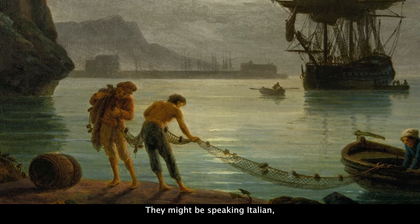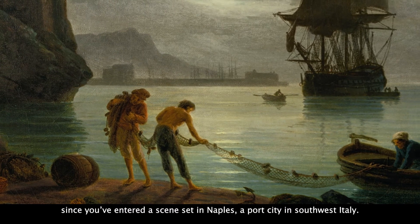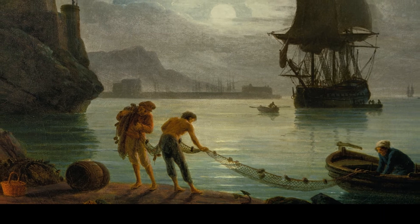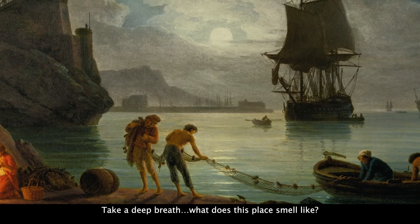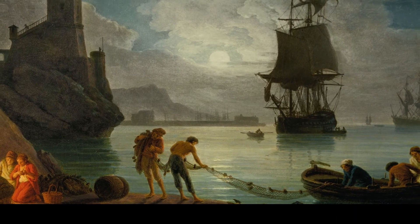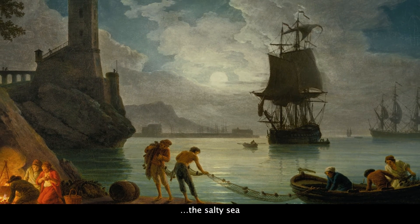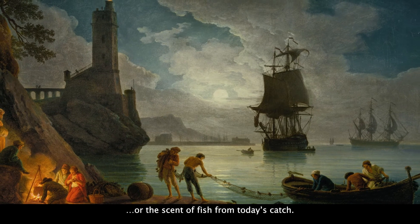They might be speaking Italian, since you've entered a scene set in Naples, a port city in southwest Italy. Take a deep breath. What does this place smell like? Perhaps you can smell the smoky fire, the salty sea, or the scent of fish from today's catch.